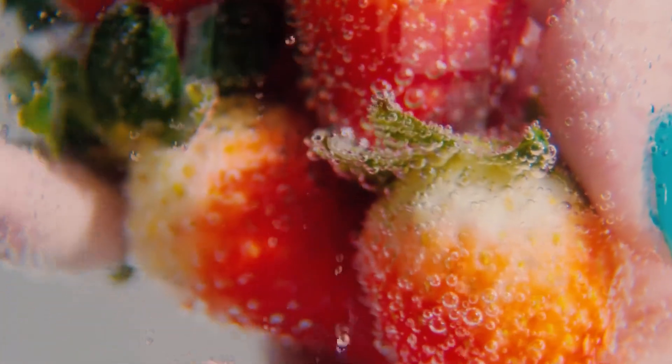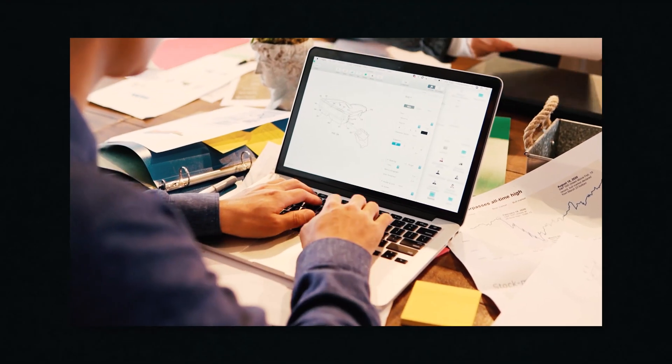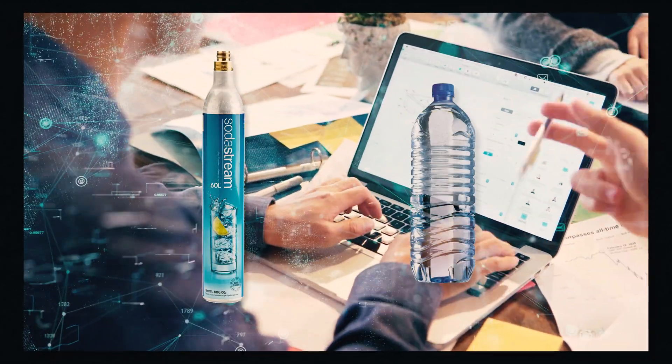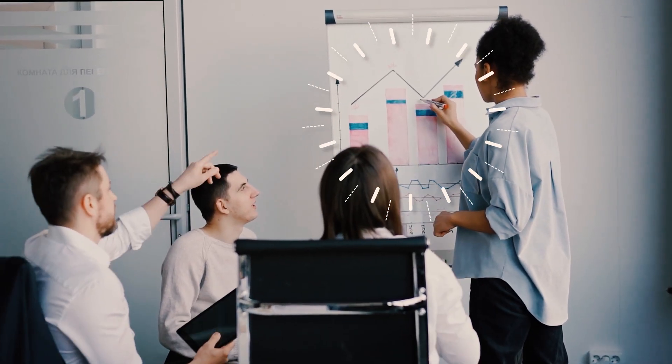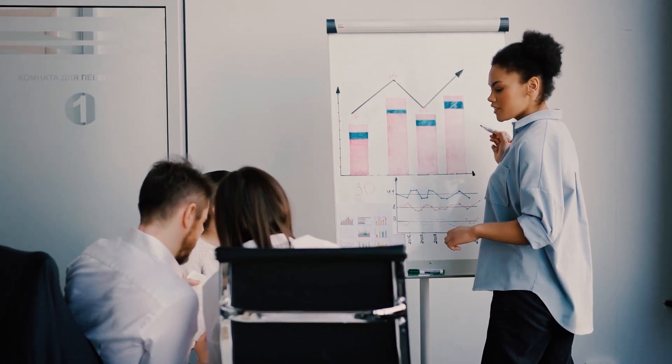When I first bought my SodaStream, I was excited about reducing the amount of packaging waste that I create. After using it for a couple of years, I finally became curious what the emissions of the refill process look like versus buying bottled water from a store. And man oh man, now that I've seen the numbers, I really think that more businesses need to work on similar models.